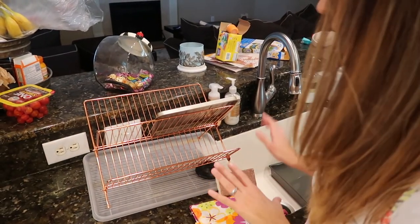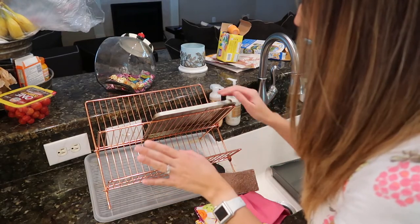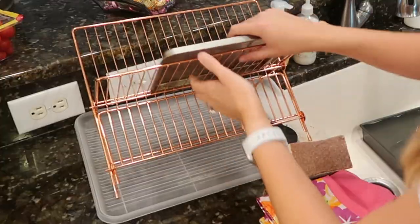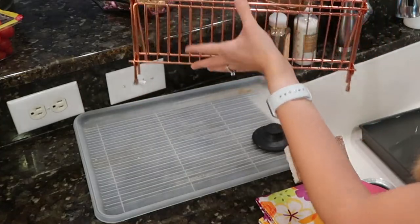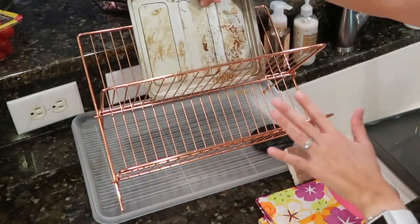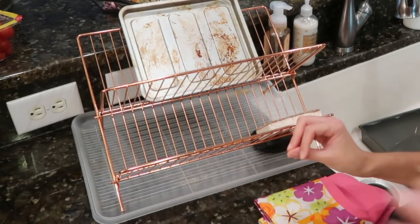The last two things: first is my dish rack. I love this because I keep it out most of the time, but at nighttime I fold it up — it folds in and compacts completely so you can store it under your sink. It comes in a couple of different colors; I have the rose gold. It's really easy to clean and fold away, so I highly recommend it.